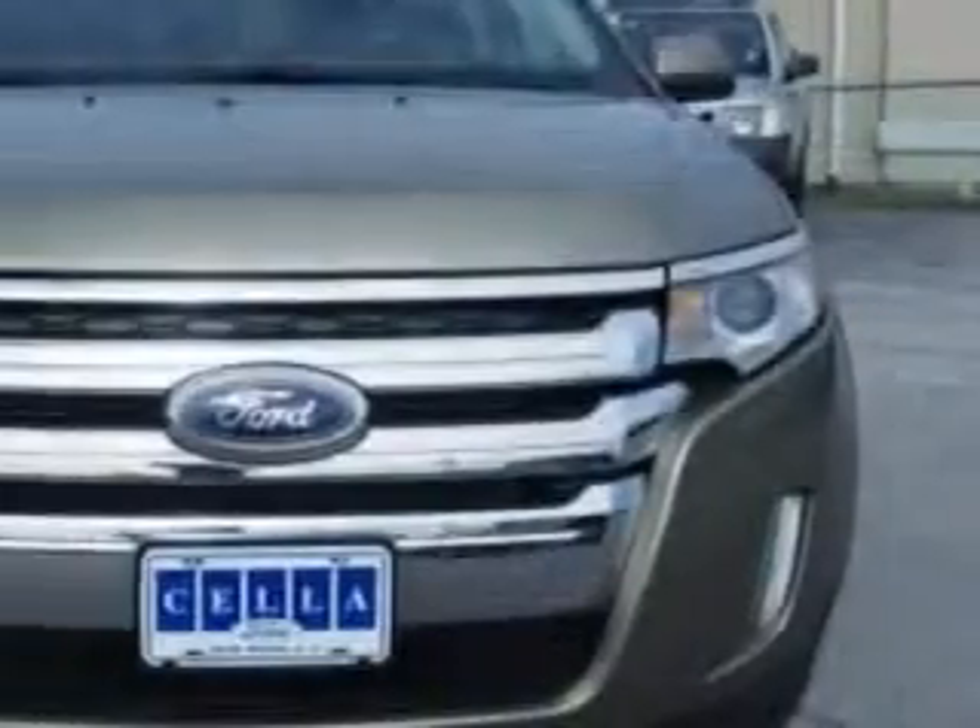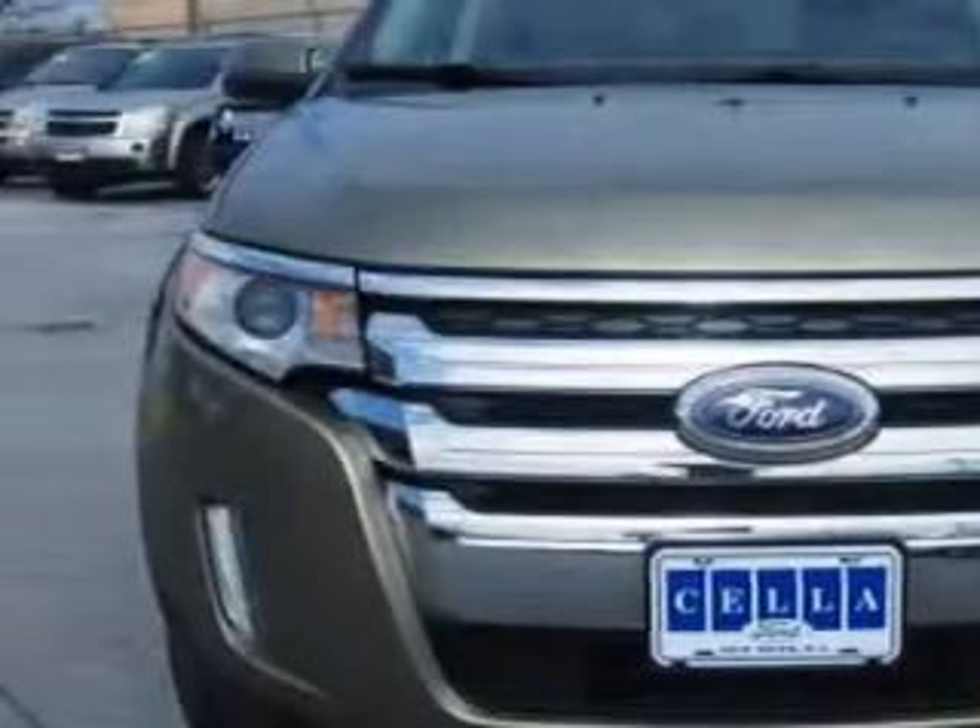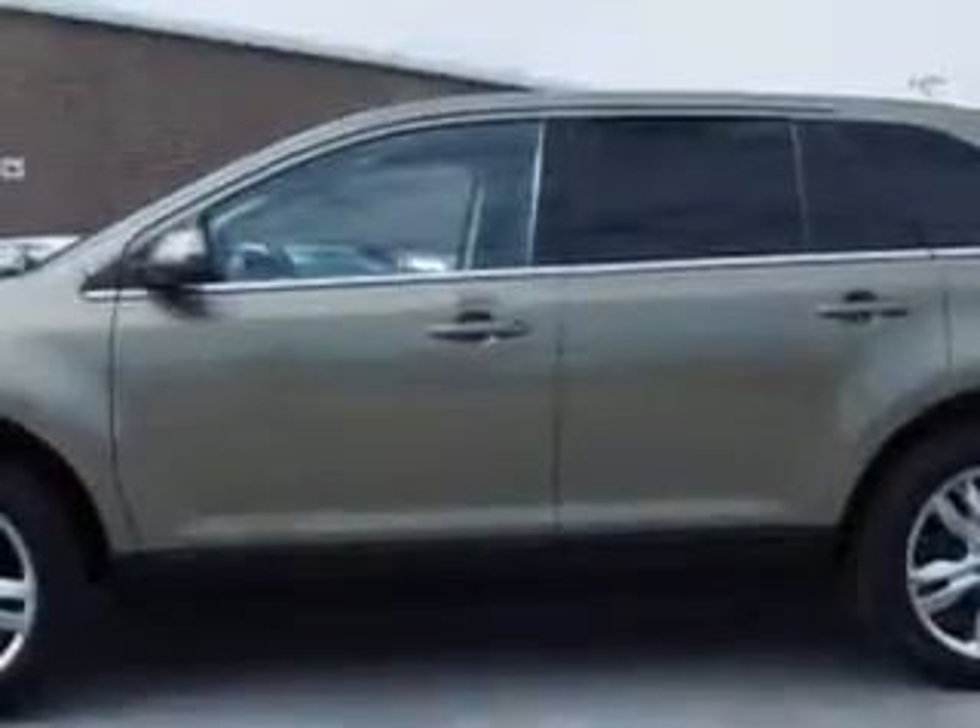Check out this green 2013 Ford Edge crossover all-wheel drive, equipped with a six-cylinder engine and an automatic transmission.